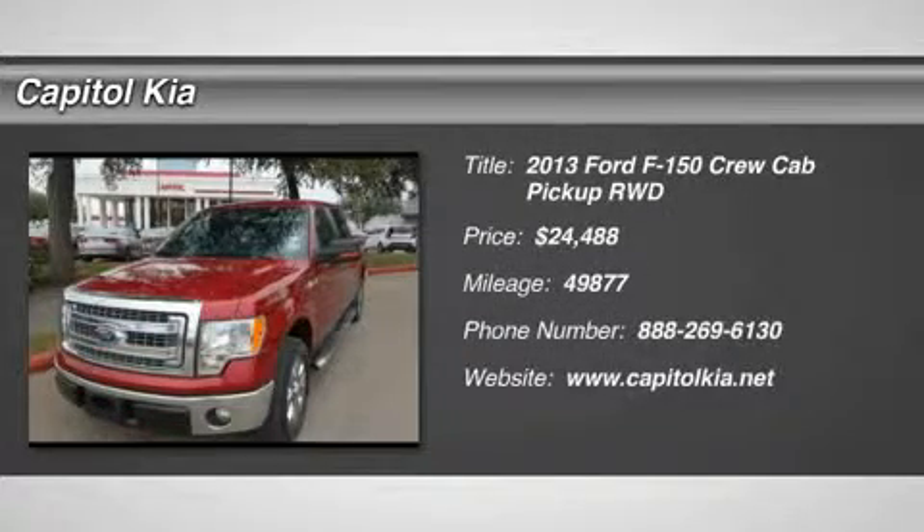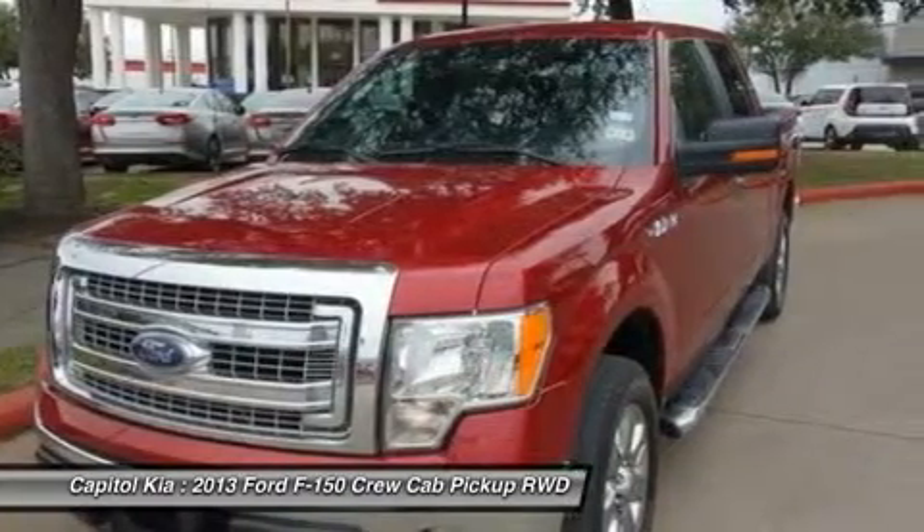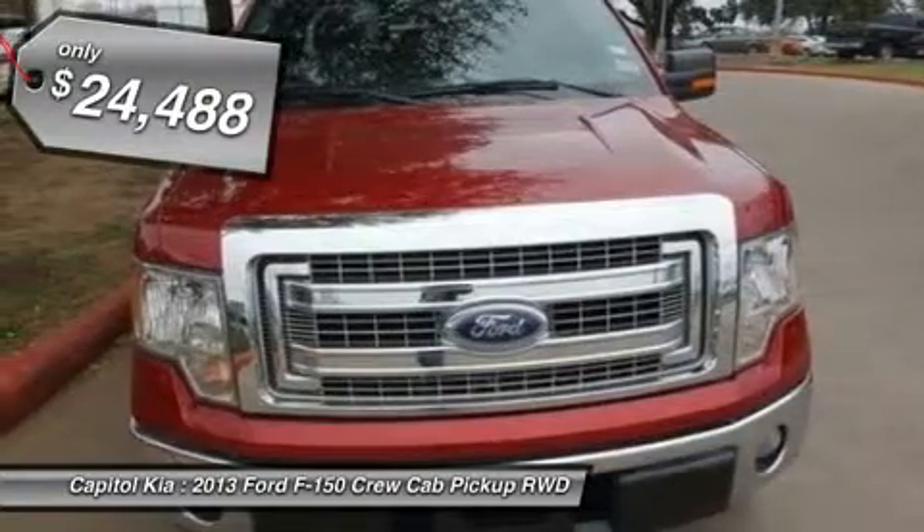Check out this gently used 2013 Ford F-150 we recently got in. Carfax buyback guarantee reassures that any major issues with this vehicle will show in the Carfax report.